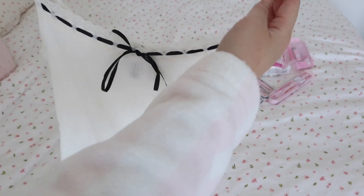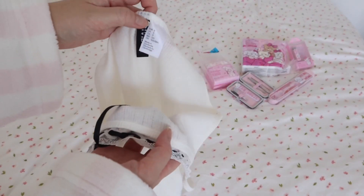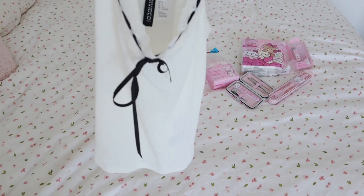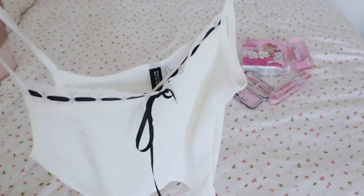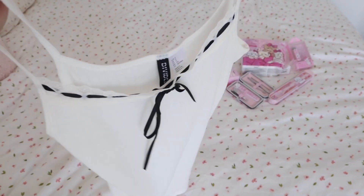Next up, from H&M I got a very similar top to the pink Temu one I showed earlier. I got this one in a size small and it has this adorable black ribbon on it — so so cute. The only thing is that it's pretty see-through, as was the other one, so that's something to keep in mind.